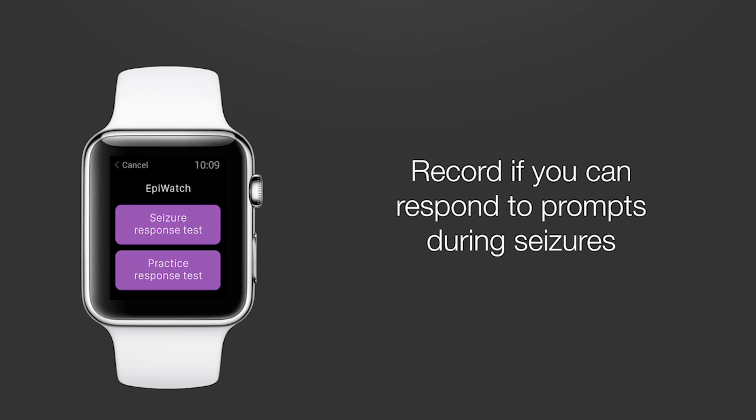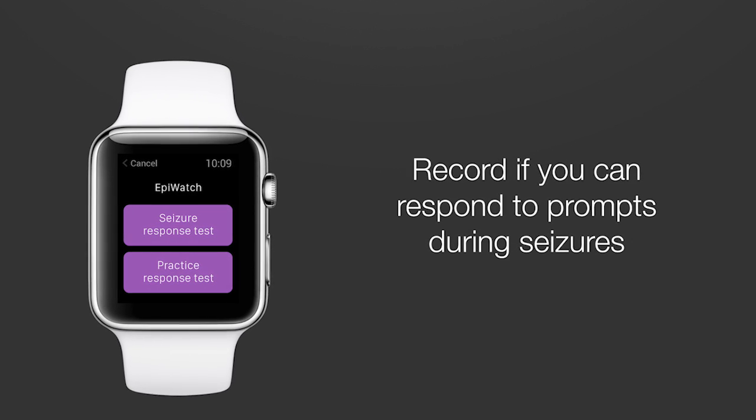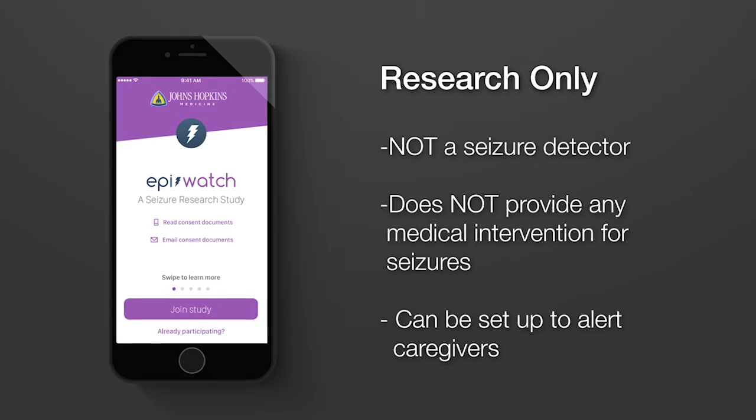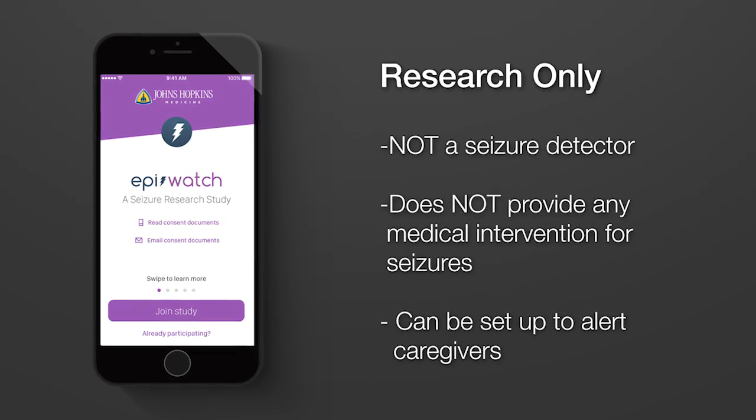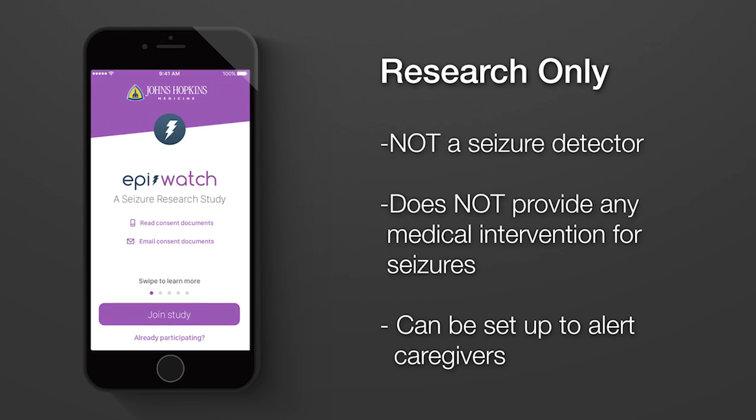Also, we would like you to record whether you can respond to prompts on your Apple Watch during your seizures. This app is for research and is not a seizure detector. It does not provide any medical intervention for your seizures. You can set up the app to alert caregivers whenever you activate it on the Apple Watch, but you should not rely on this to get help for your seizures.